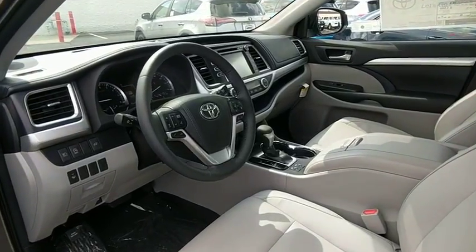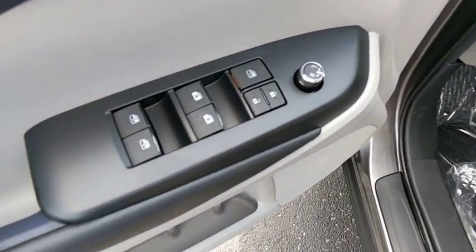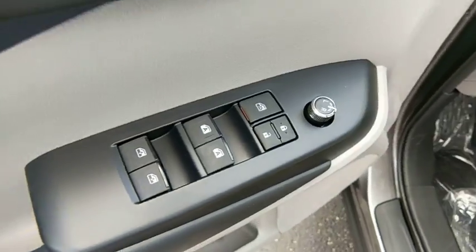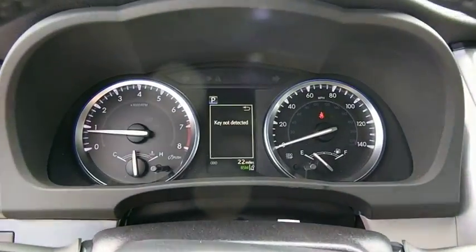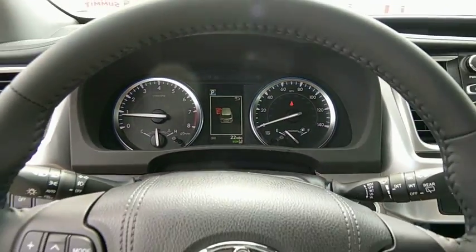This vehicle has less than 100 miles. Here are some of this vehicle's great options: power passenger seats, traction control, power liftgate, all-wheel drive, navigation system, backup camera.